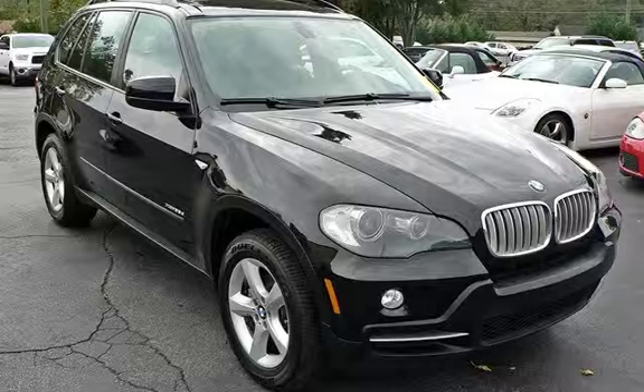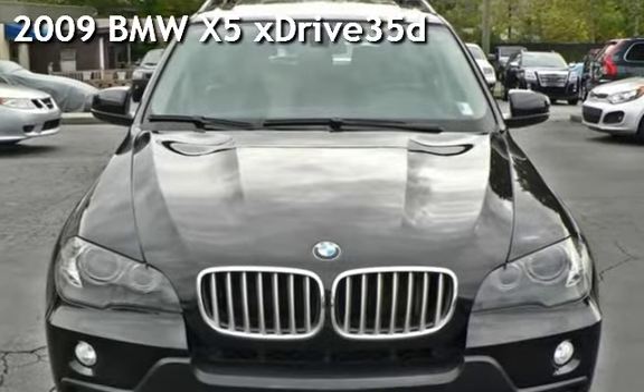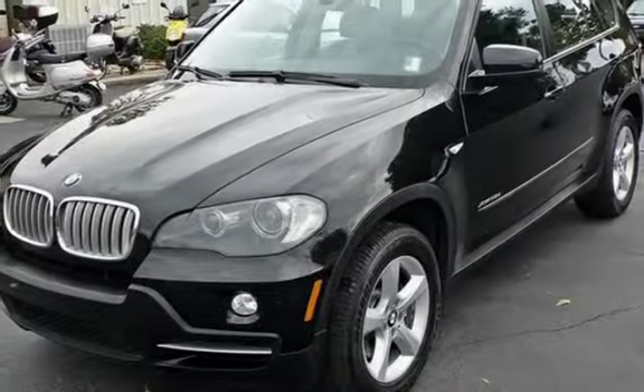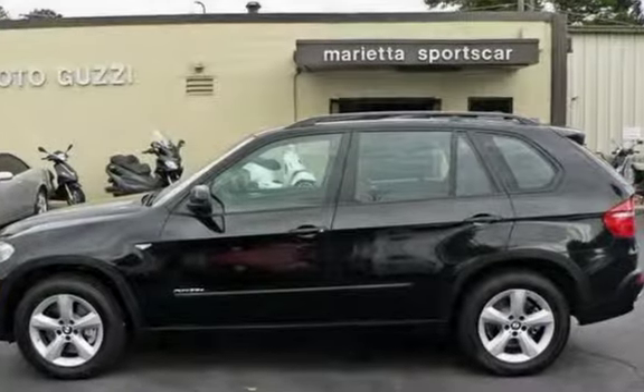Thanks for visiting Marietta Sports Car and Vespa Marietta. This is a gently used 2009 BMW X5 xDrive 35D. This four-door SUV has a six-cylinder, 3.0-liter I6 engine, with all-wheel drive, and an automatic transmission.